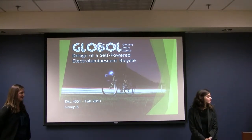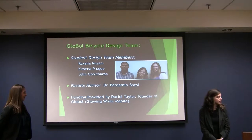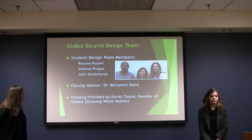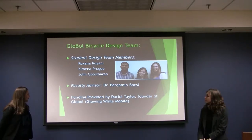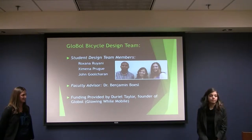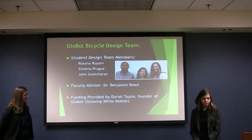Good afternoon, we are the Global Bike Team. My name is John Boucheran, our faculty advisor is Dr. Benjamin Basil, and we'd like to give a special thanks to our funder, Mr. Duriel Taylor. He's the founder of the Global Bike Company.